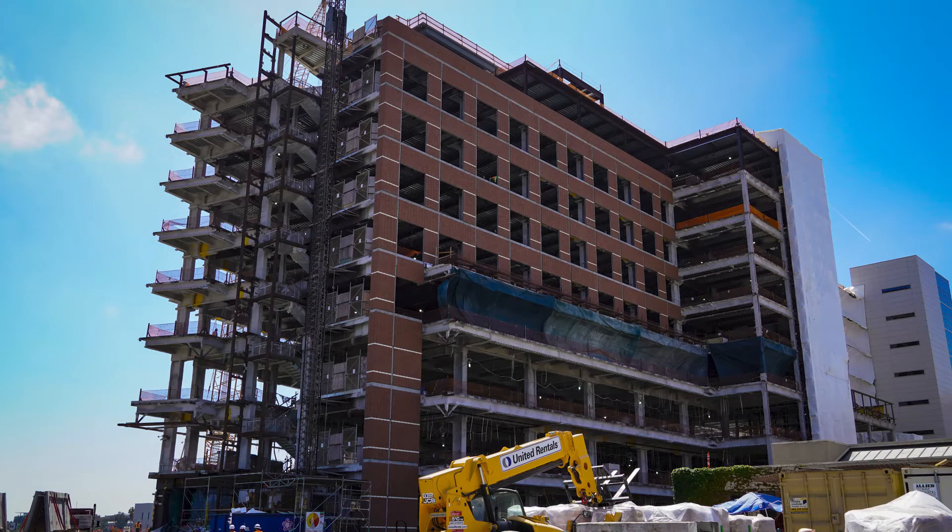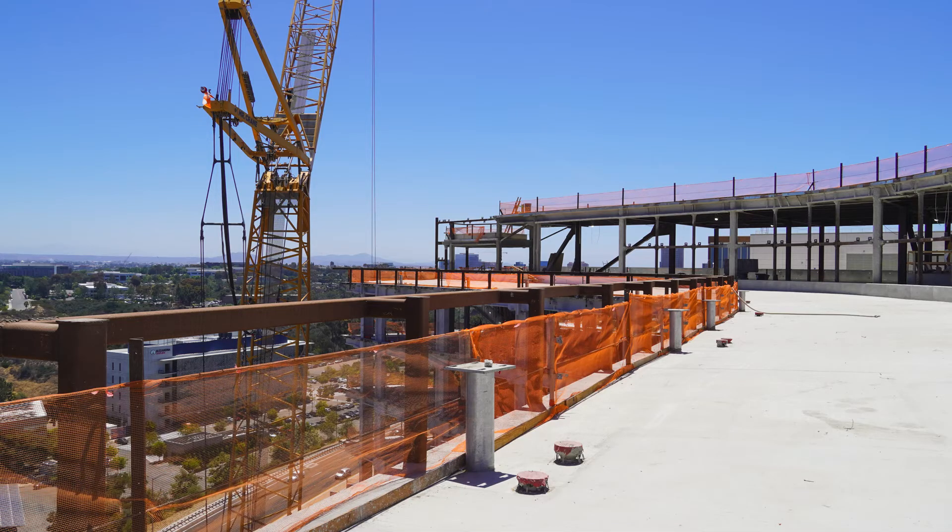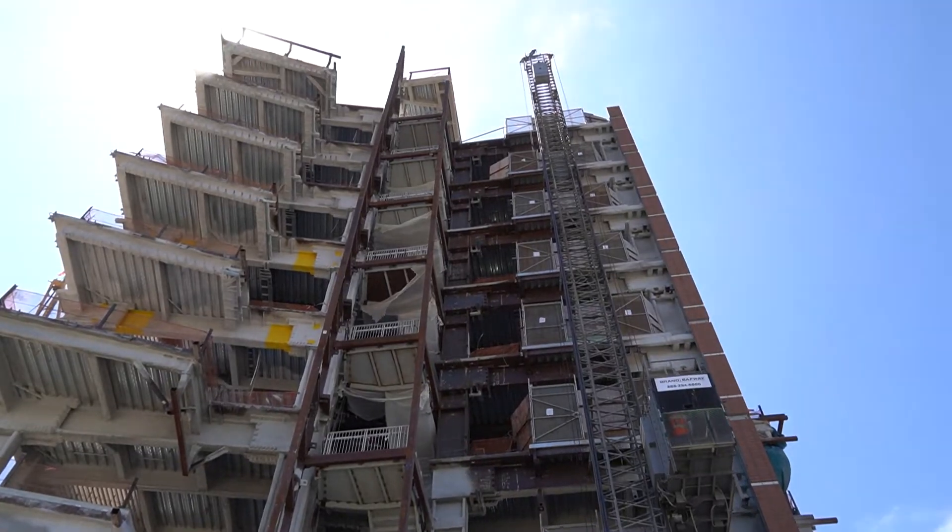Tower 2 is approximately 419,000 square feet and eight stories high, mirroring Tower 1. With the connector creating one large facility, they look at this as one extremely large hospital. Even though it's two separate towers, they'll have over 800,000 square feet of hospital space to serve the San Diego area.